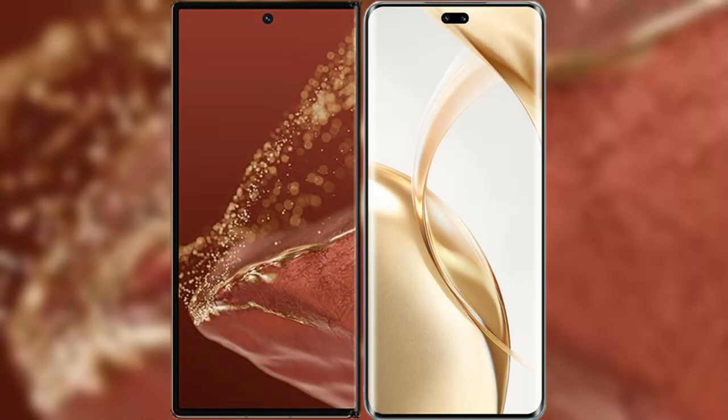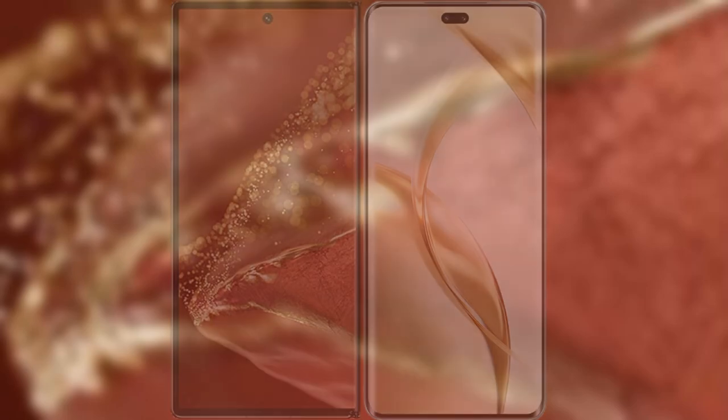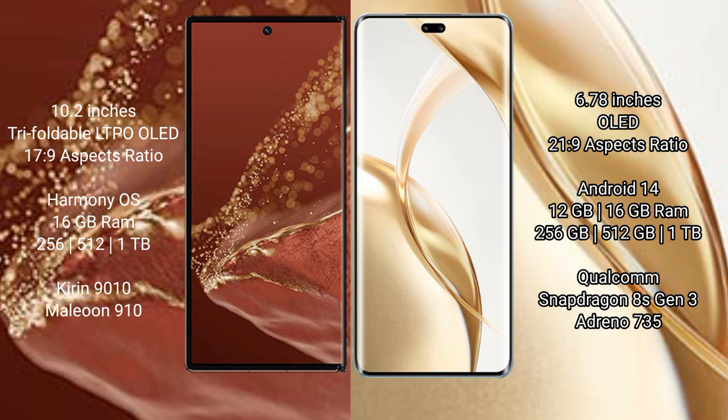We will compare the new Huawei Mate XT Ultimate with Honor 200 Pro. Huawei Mate XT Ultimate features a 10.2-inch triple foldable LTPO LED display with a refresh rate of 1-120Hz. Honor 200 Pro features a 6.78-inch OLED display with a refresh rate of 1-120Hz.